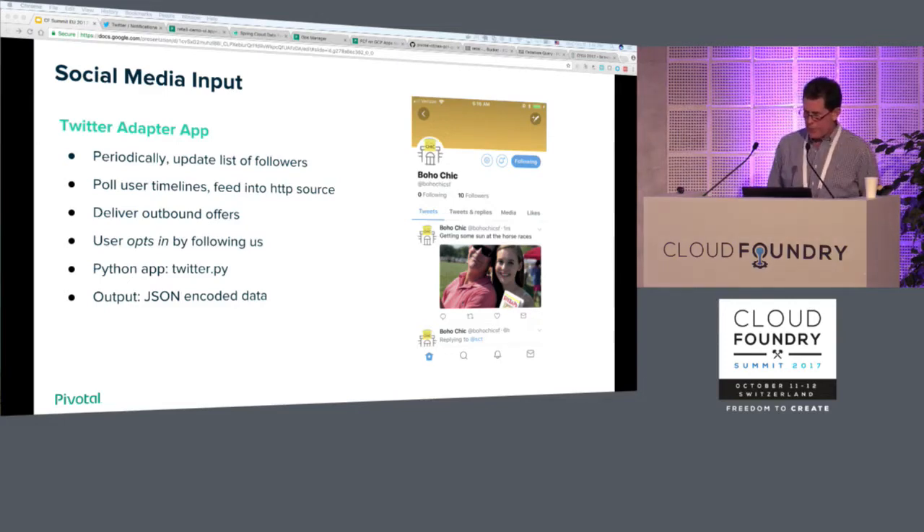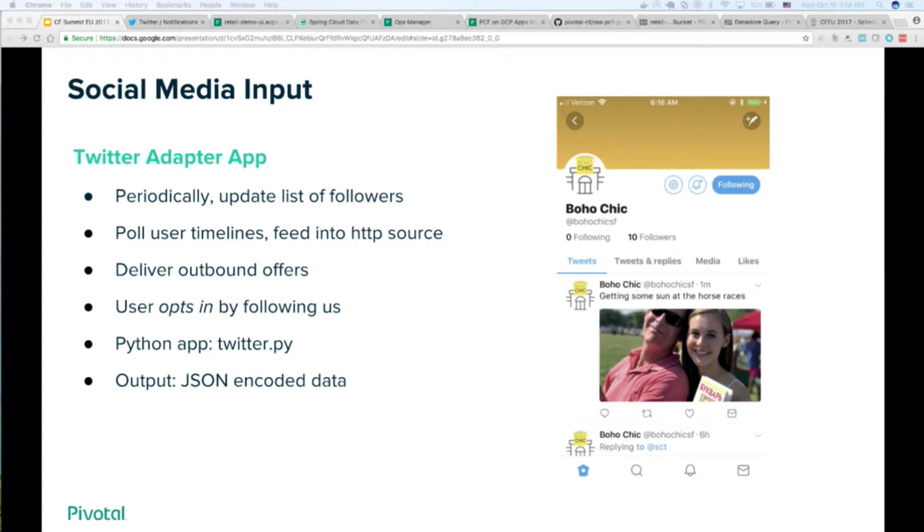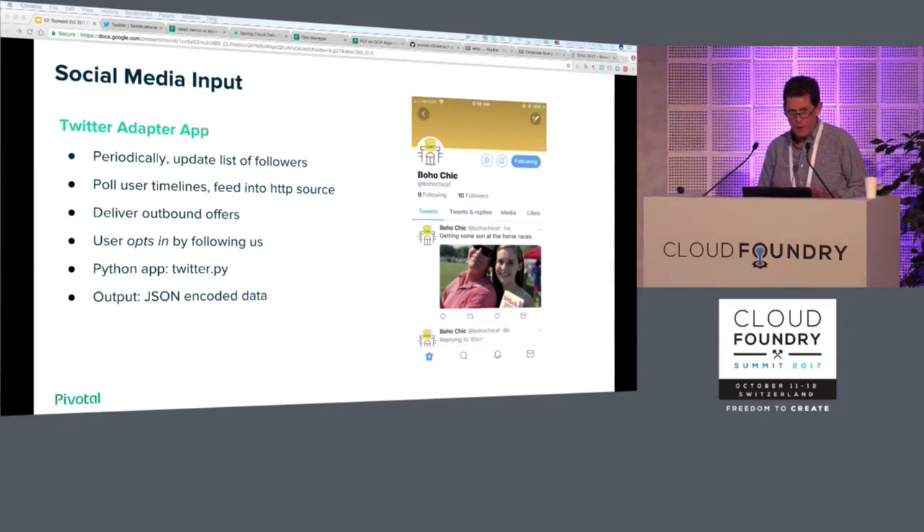The data stream coming in is a Twitter stream. We chose Python for writing this because we had the freedom with the platform — it's a polyglot platform, we can choose whichever language we want because of buildpacks — and we were familiar with the Python Twitter clients. The app has responsibility for polling and updating the list of followers (people who follow Boho Chic), then pulling their timelines periodically to see if there's any activity, and handling outbound offers delivered through Twitter. A user would just opt in by following us — that's all they have to do. As we go left to right in this data stream, we're taking JSON strings and sending them across, embellishing that string and adding features at each step.